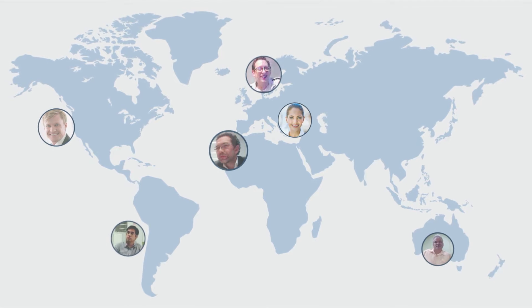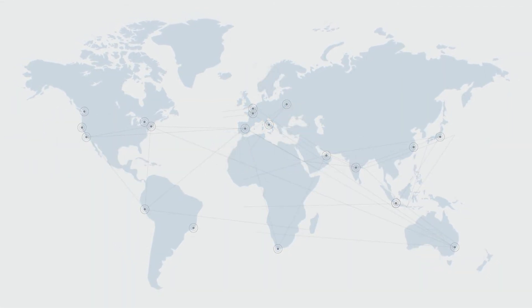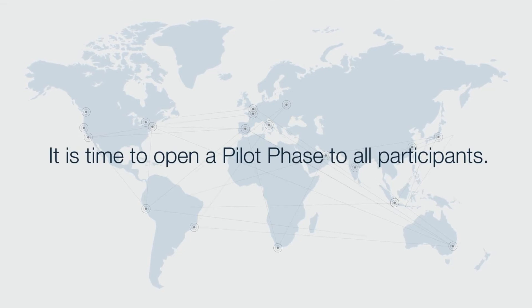After a positive proof of concept with six large institutions from all over the globe, it is time to open a pilot phase to all participants. We are truly excited to announce the launch of our next pilot phase, executing a true FX matching scenario on Corda DLT infrastructure.